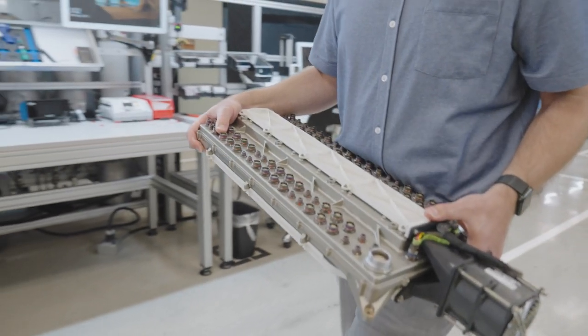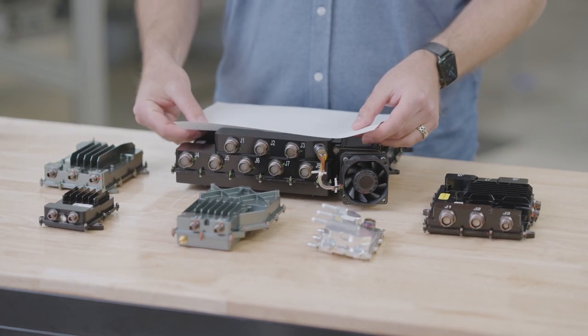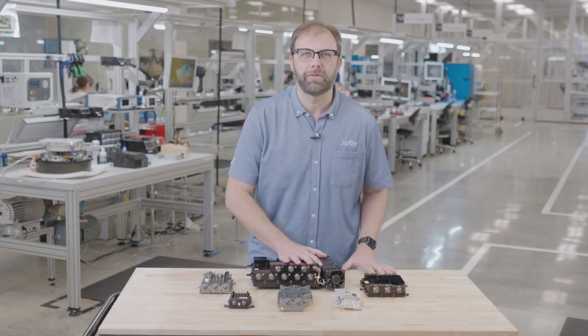Three years ago, our network switch was so bulky we had to carry it with two hands. We challenged ourselves to make it smaller than a standard sheet of paper, and here's where we are today. This redesign alone saves us more than two kilograms of weight across the aircraft. And through integrated design, we've been able to add additional functionality to our network switch, eliminating the need for an entirely separate device.